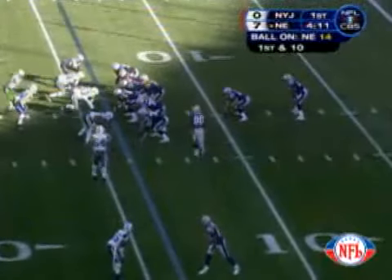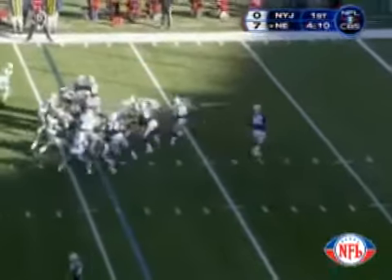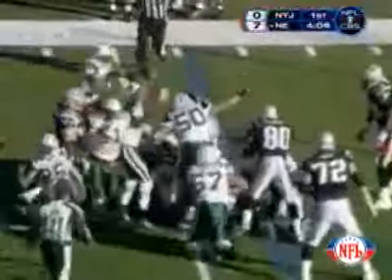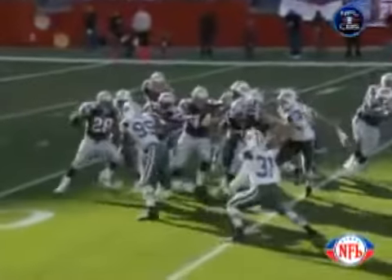Ten-yard run. First and ten for New England at their own 14. In motion from left to right is Troy Brown. The eyeback, Corey Dillon. He gets the handoff running right, leaving in the backfield — fumble! The Jets have it. Corey Dillon fumbled the ball in the backfield. The Jets have a turnover.